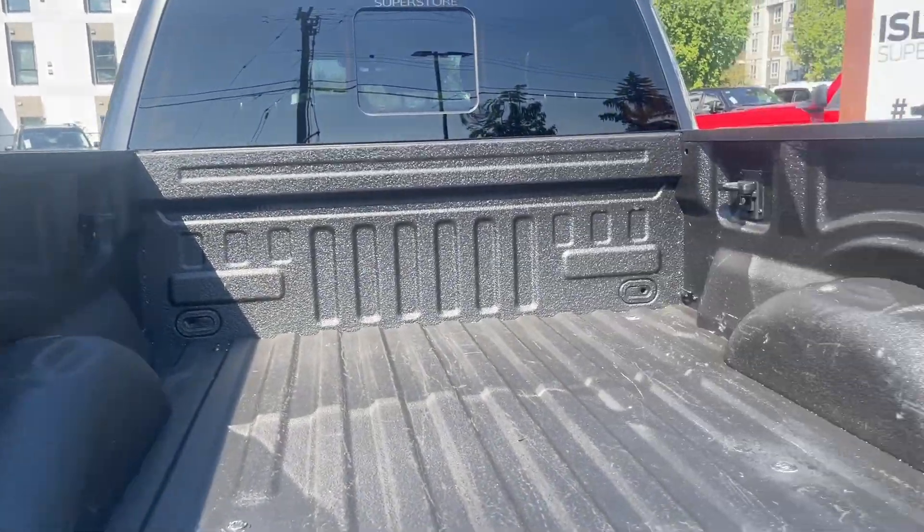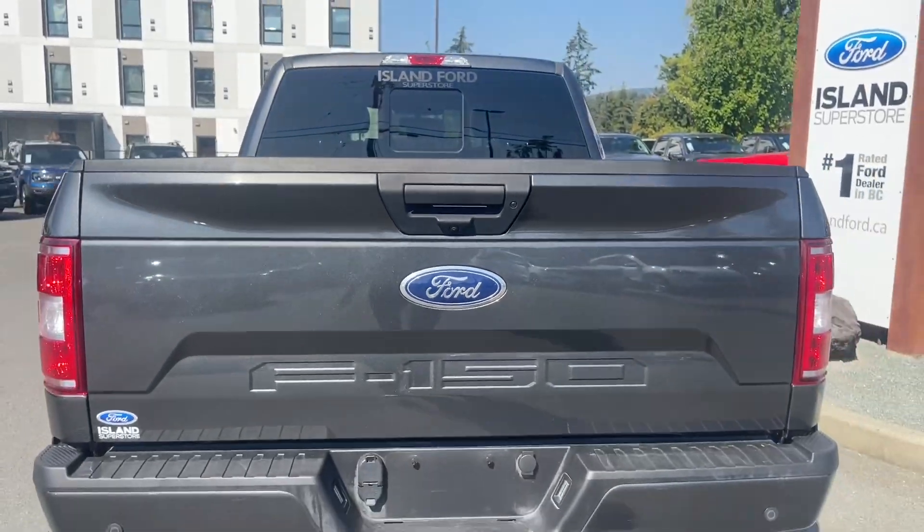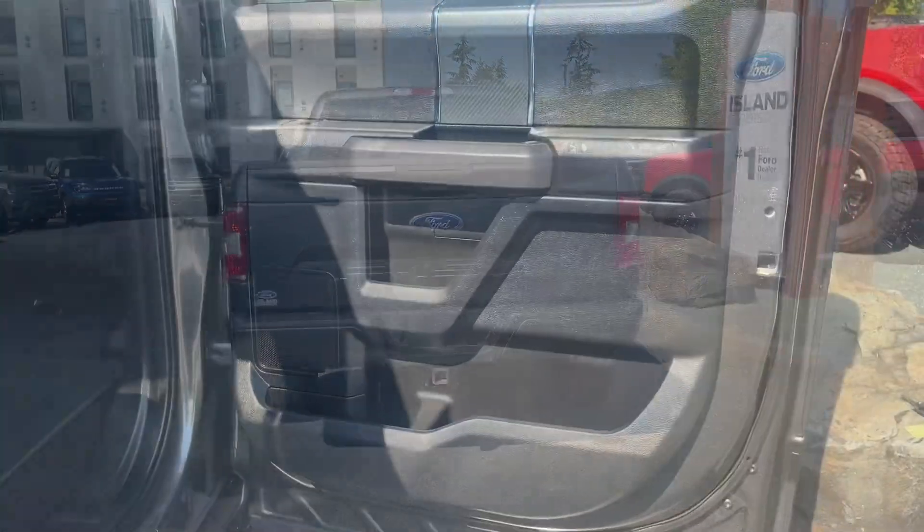You've got your tie-downs in all four corners. When you're all done, just close it up, lock it up and walk away — or you can get in and head out on your latest adventure.